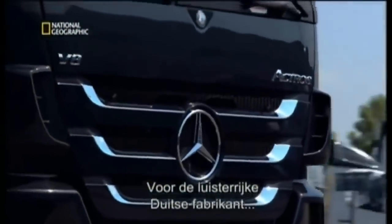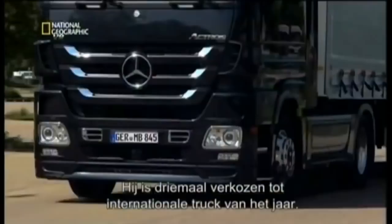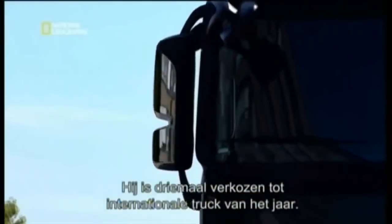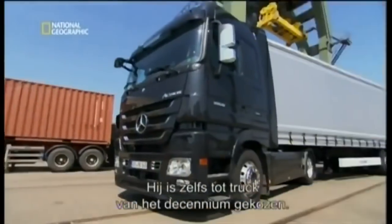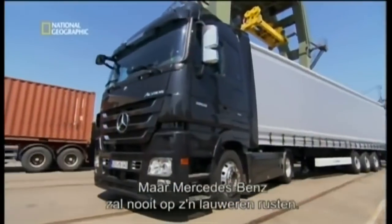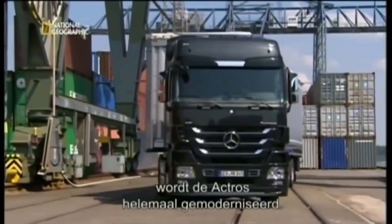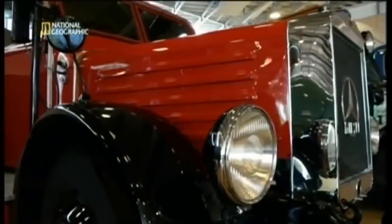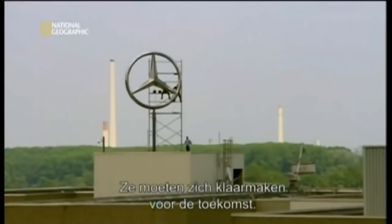For this regal German manufacturer, the Actros is a crown jewel. Three times it was voted International Truck of the Year — a record no other truck can match. Aficionados even voted it Truck of the Decade. But Mercedes-Benz never rests on its laurels. For the first time in 16 years, the Actros is getting a complete overhaul, meaning one of motor manufacturing's oldest companies faces the challenge of gearing up for the future.